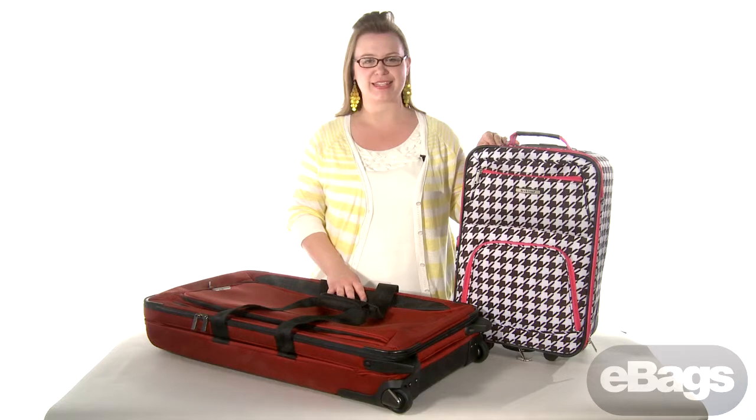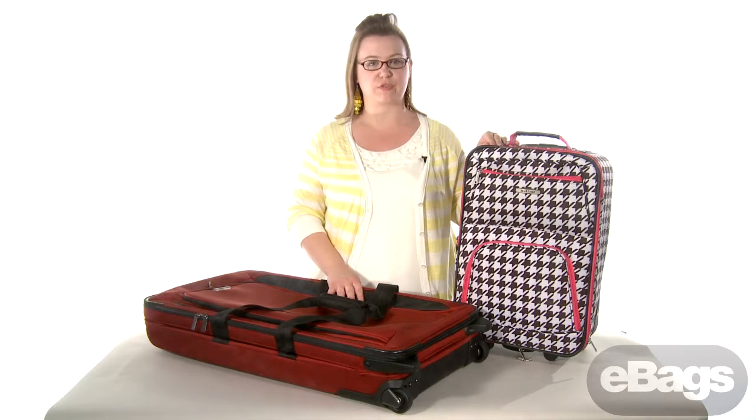Hi, I'm Melissa from eBags.com, here to share with you some great dorm room luggage solutions. High school graduation is a great time to consider purchasing the grad in your life luggage. There are many ways that luggage is accommodating for going off to college, whether your grad is short on space or long on clothing.